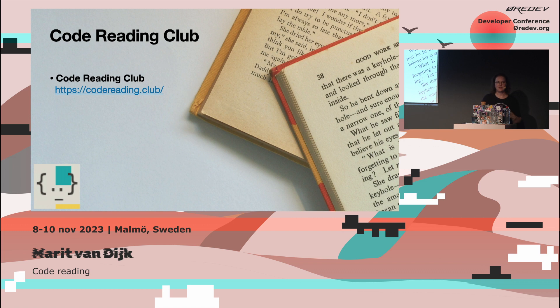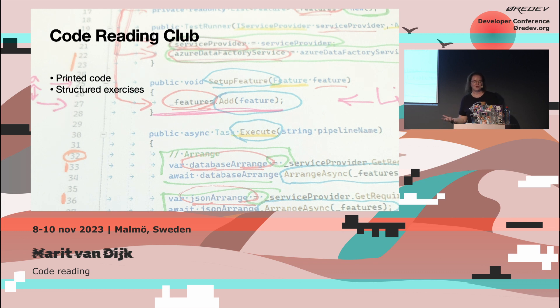I was very lucky in that a friend reached out and said, hey, we're starting a Code Reading Club, do you want to join? So I joined. What we do in Code Reading Club is we have a monthly club where we take turns facilitating the session. We select a piece of code — it can be code someone has written themselves or found on GitHub — make sure it's one or two pages long, print the code, and do structured exercises in reading it, trying to figure out what this code does.